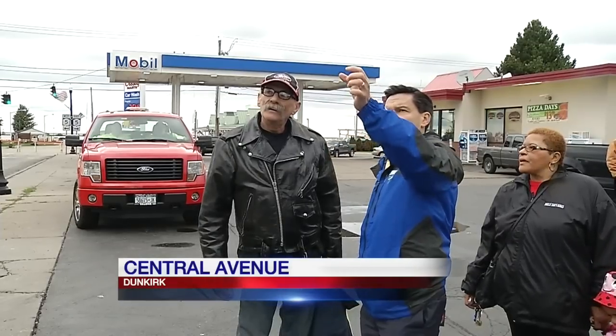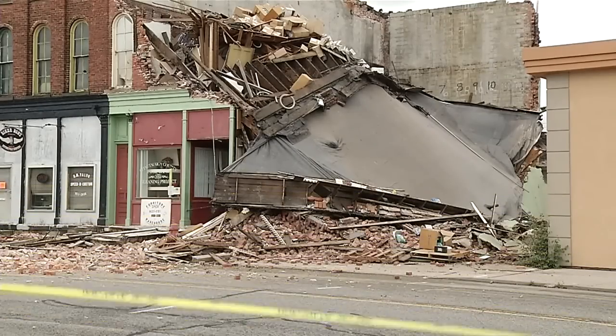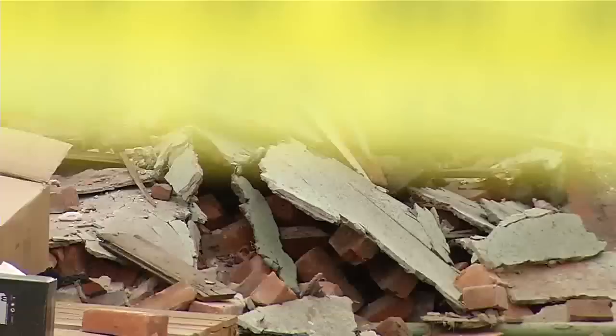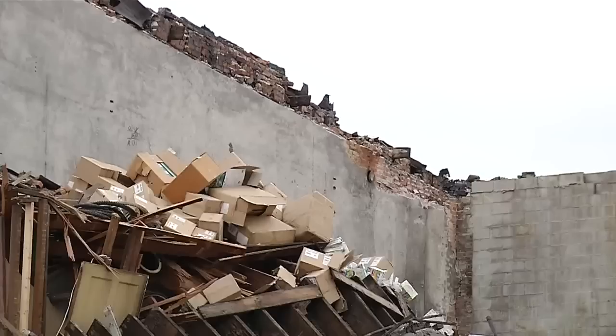Bob Valvo was working in his motorcycle shop right next to the portion of the Coburn block that collapsed. He heard a thump and then a loud sound. He couldn't decide if it was a train coming through the building or even an earthquake. He saw bricks falling like rain and the dust kicking up was phenomenal.